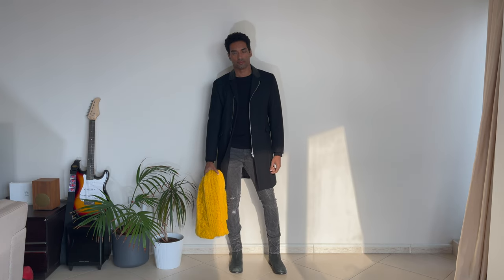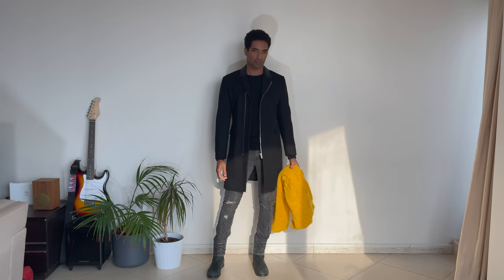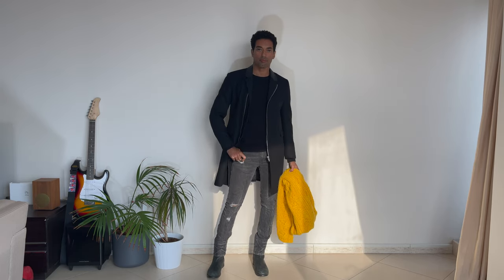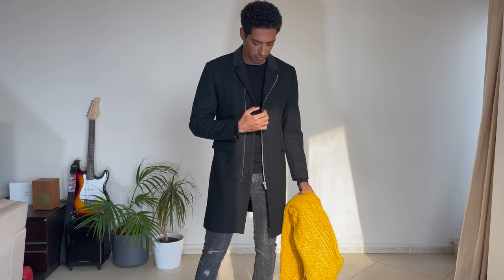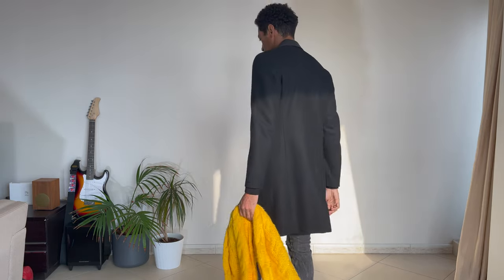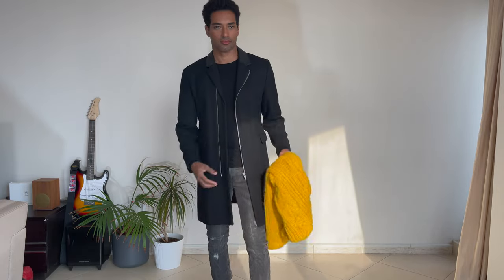Hey friends, I hope you're all doing great. Welcome to the video. Finally my favorite time of the year is here — fall/winter — and I'm feeling very inspired and excited. Let's just get into this video.